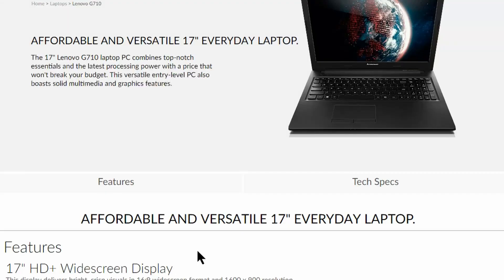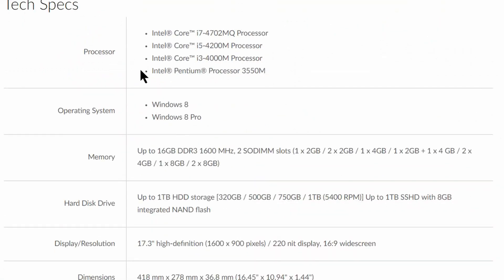This is what the Lenovo website had to say: oh, no longer available. Nice. Oh, lowest grade of CPU in the range with mine. Yes, they definitely saw me coming. I've had enough of this.